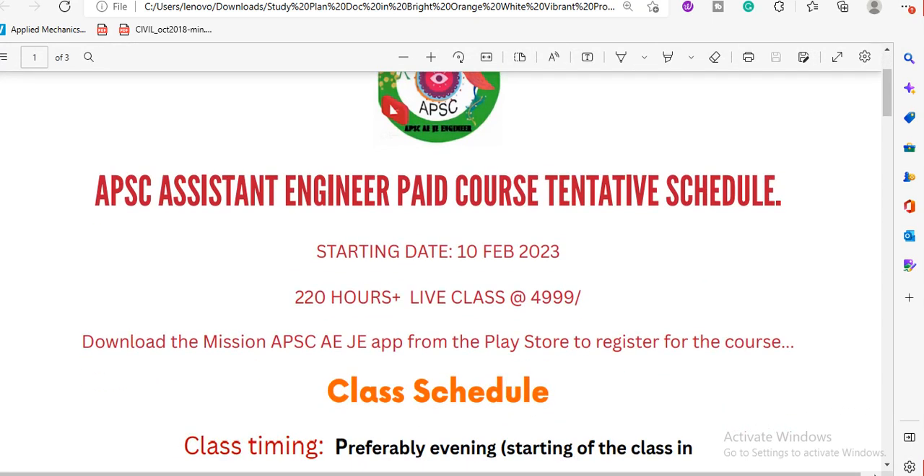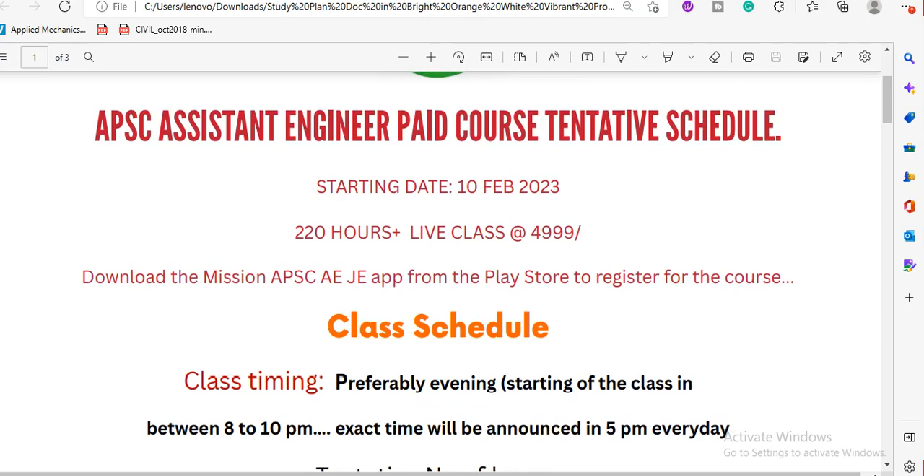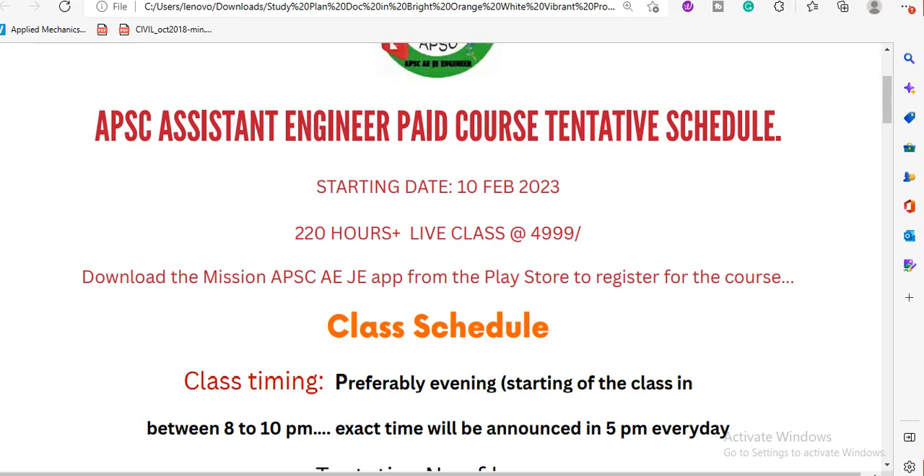As of February 10, 2023, the course covers 220 hours total with 20 hours of class duration. The cost of this course is $499. Monthly payment options are also available.